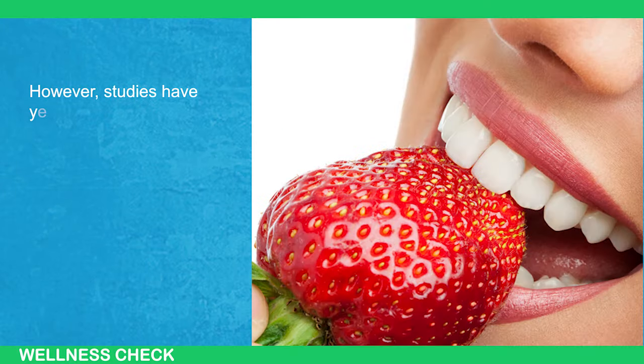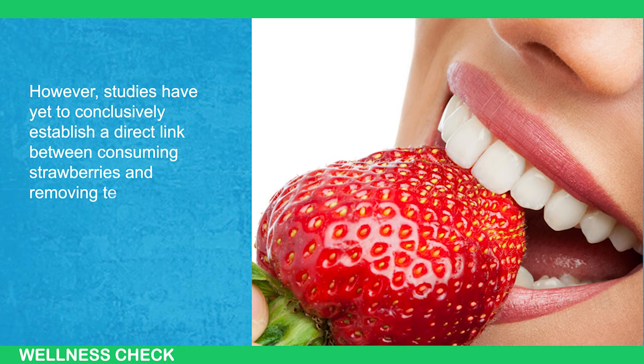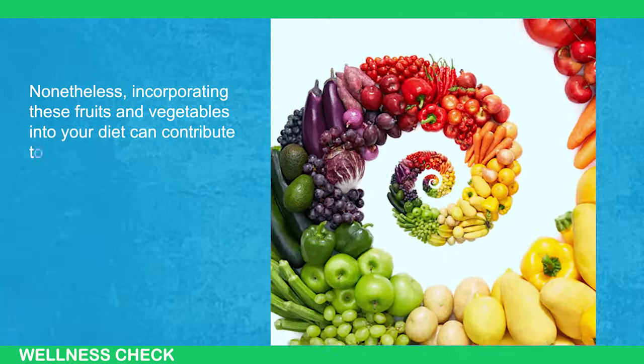Strawberries are another fruit often touted for teeth whitening properties. However, studies have yet to conclusively establish a direct link between consuming strawberries and removing teeth stains. Nonetheless, incorporating these fruits and vegetables into your diet can contribute to better oral health.